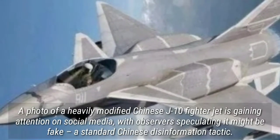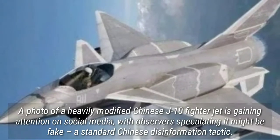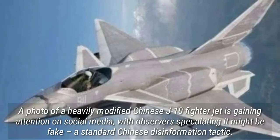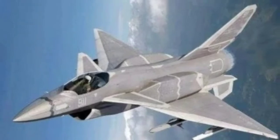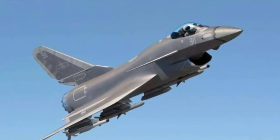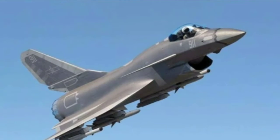A photo of a heavily modified Chinese J-10 fighter jet is gaining attention on social media, with observers speculating it might be fake — a standard Chinese disinformation tactic. Called the J-10D, the defining feature is a straight-spined section, like the F-16 Block 52+, Block 60F and Block 70 variants, housing additional electronics and possibly fuel.